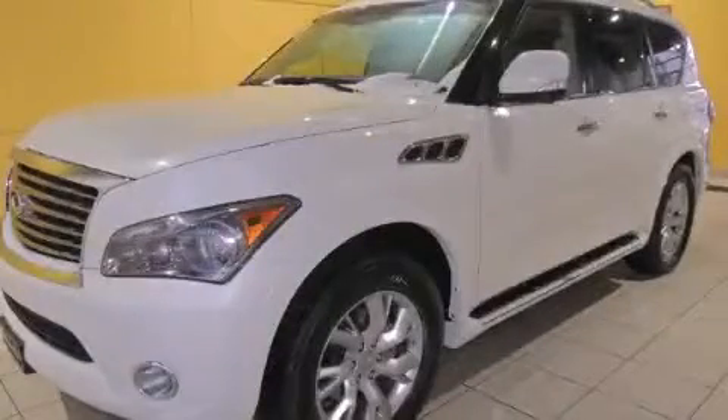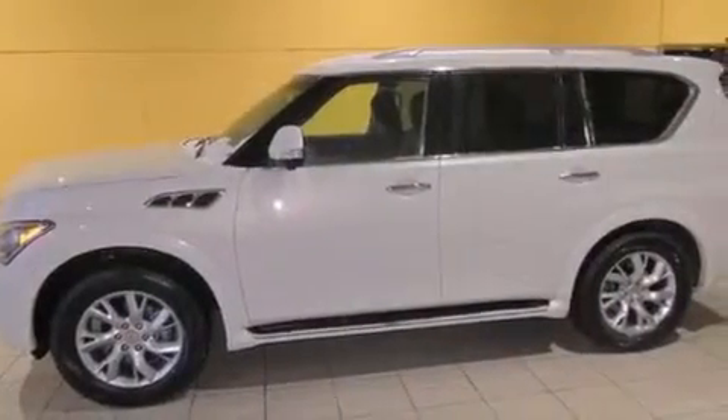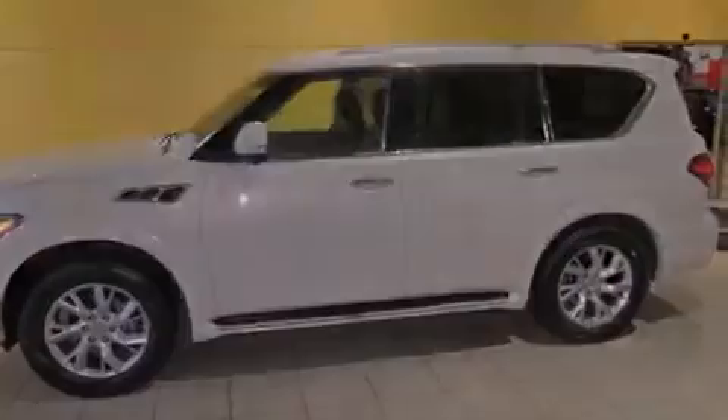This is a 2012 Infiniti QX56, a vehicle with safety, comfort, and space. It features a 5.6-liter, eight-cylinder engine and an automatic transmission.